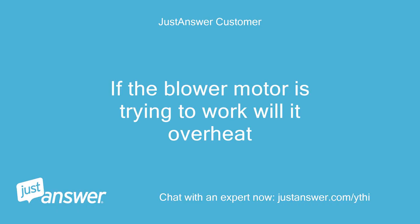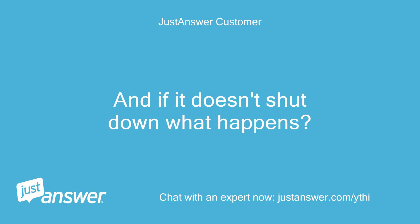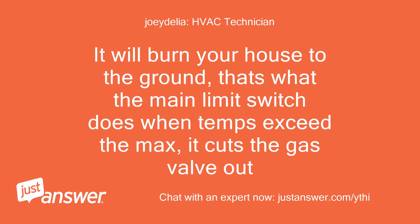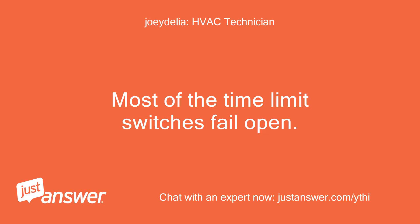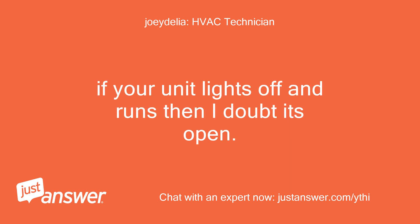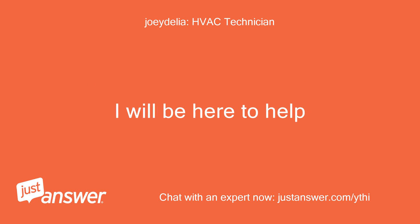If the blower motor is trying to work, will it overheat? If the blower does not start after two minutes of gas running, yes it will overheat and shut down. And if it doesn't shut down, what happens? It will burn your house to the ground — that's what the main limit switch does when temps exceed the max: it cuts the gas valve out. I guess I better go check for water, thanks. Most of the time limit switches fail open. If your unit lights off and runs, then I doubt it's open. More than likely you have a condensate or vent issue. I will be here to help.